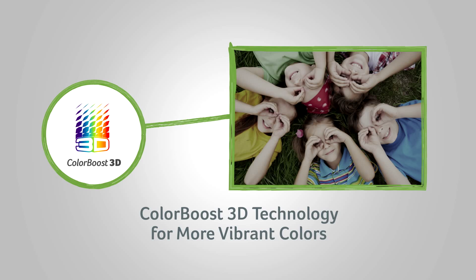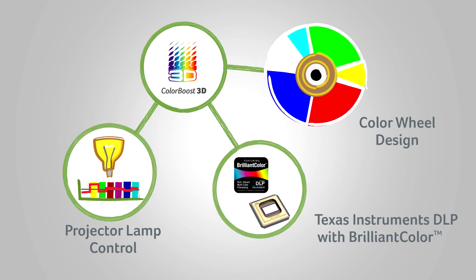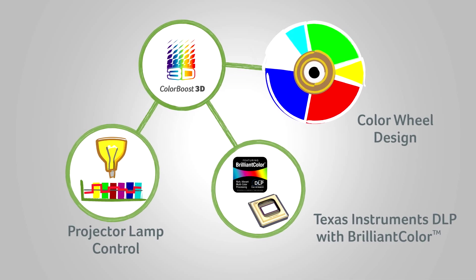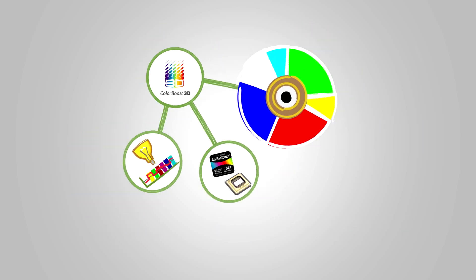ColorBoost 3D is a combination of technical advancements that improve optical color performance for all kinds of content. It is based on a Texas Instruments DLP chip, color wheel design, and specialized techniques to control the projector lamp.